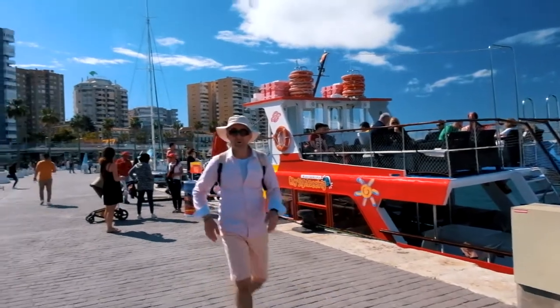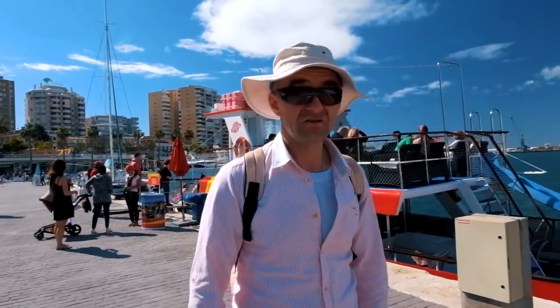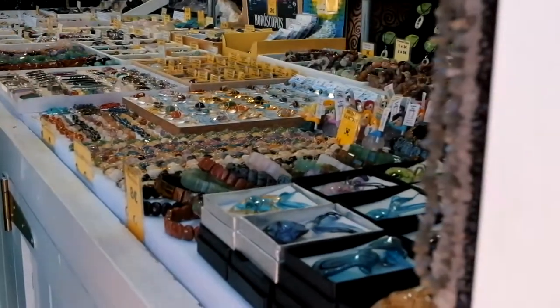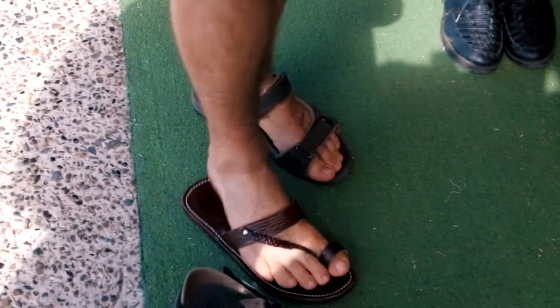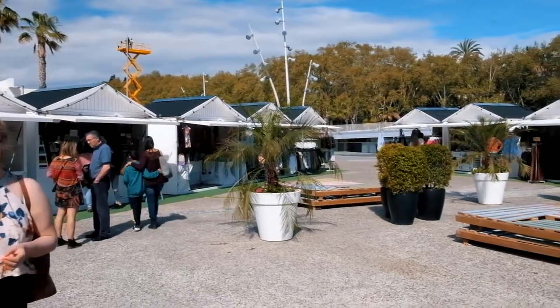Who would have thought that the hop-on hop-off City Sightseeing bus company is also doing boat trips? I've only seen this option in Venice. Behind the City Sightseeing bus, there are small market huts selling local arts and crafts - crystals, handmade goods, and there are also cafes. It's a nice spot if you have 10-15 minutes to spare. We're on our way to the castle now, trying to find the best route.